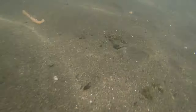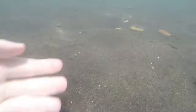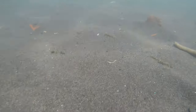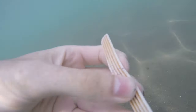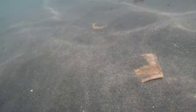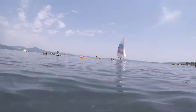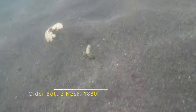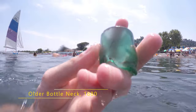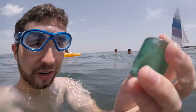Cool. That's cool — that's a much older bottleneck.